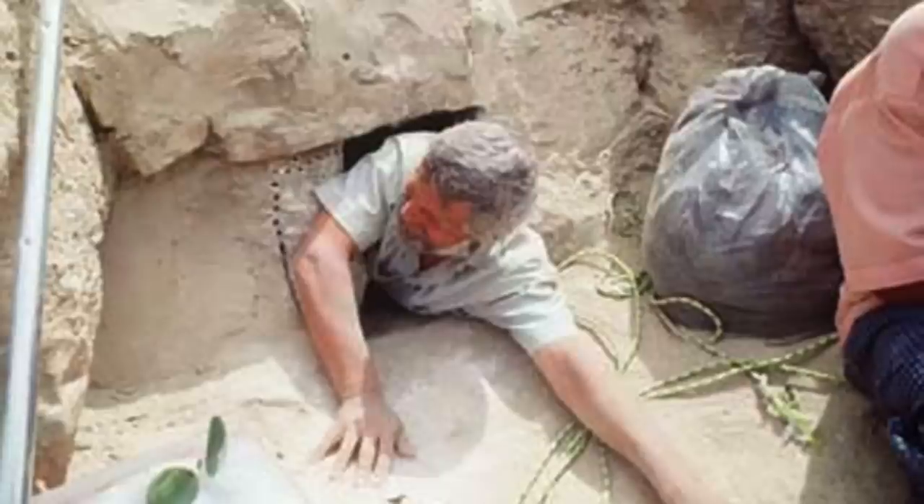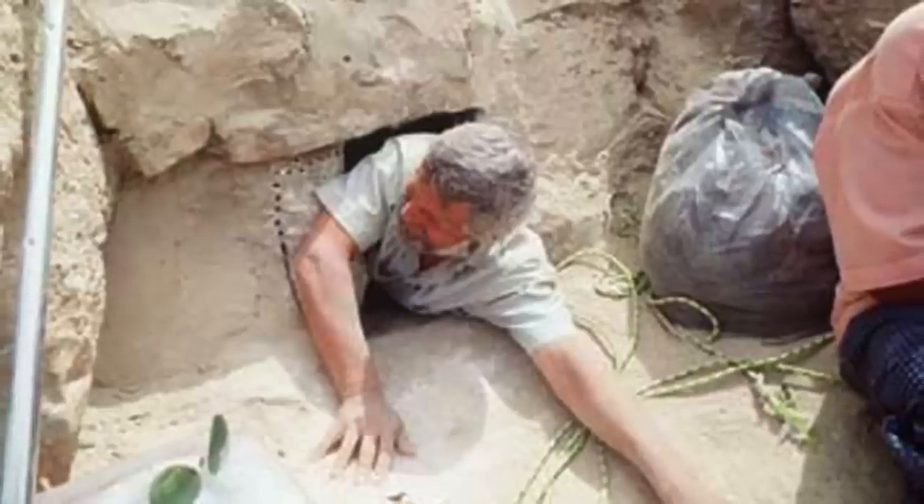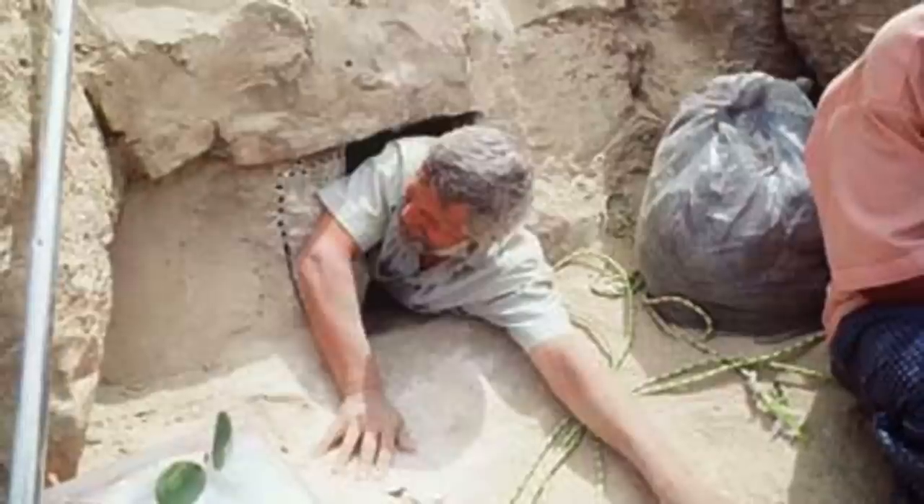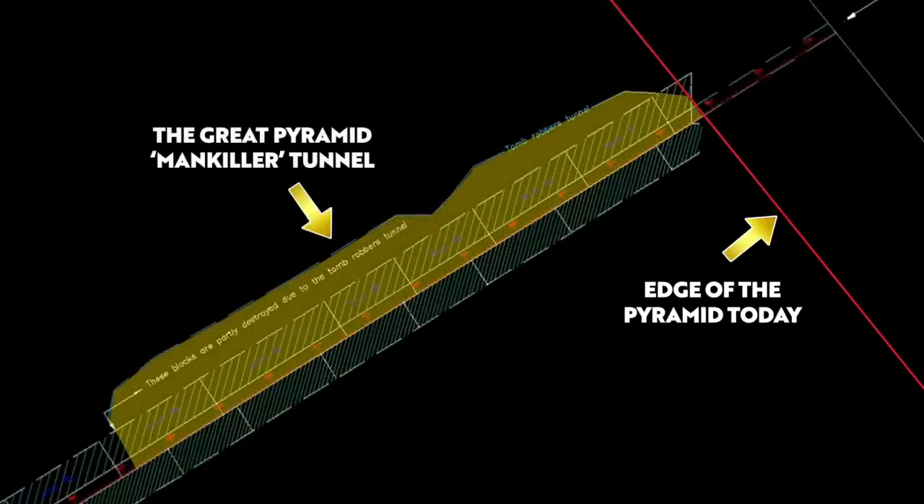The small opening, located 80 metres at the side of the pyramid, measured around 30 centimetres square. It was tiny, but behind the opening was a tunnel more than 11 metres long, and it had been crudely dug out along the shaft some time in antiquity.